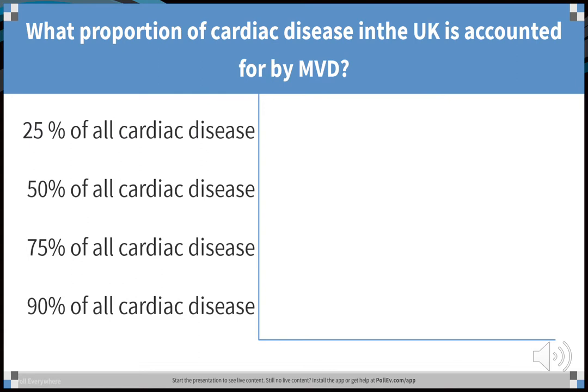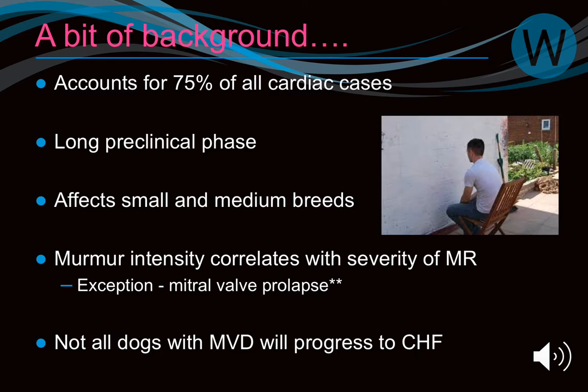We have a mixture of answers. It's the most common cardiac disease amongst dogs, making up about 75% of all the work we do. If you see a dog with a heart murmur, the high likelihood is it's going to be mitral valve disease. Managing those patients correctly and giving them the best treatment based on what we know so far is why we have this topic tonight.